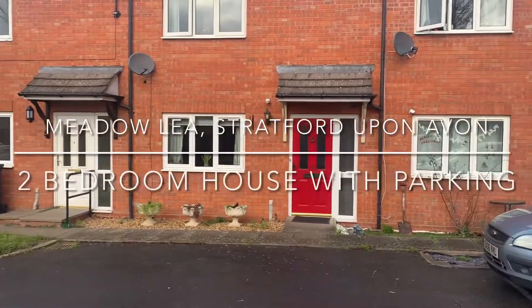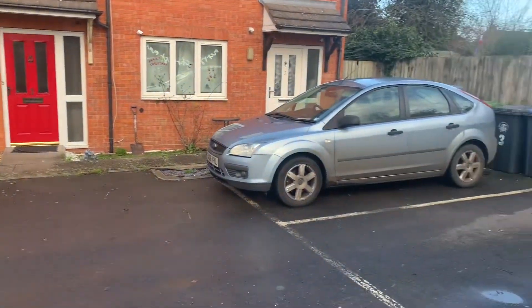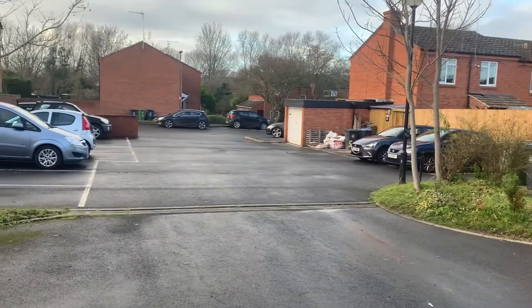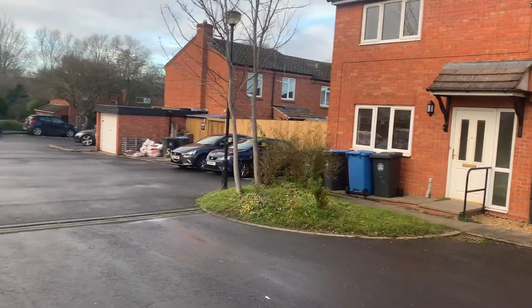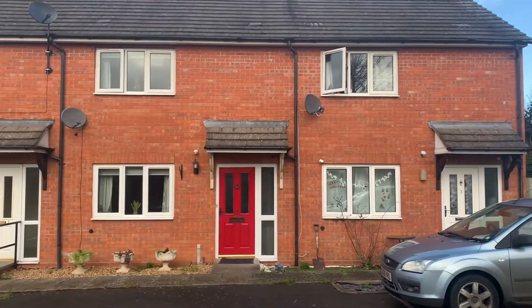Welcome to Meadowleigh, a fantastic two-bedroomed terraced house situated at the top of a quiet cul-de-sac in this popular town centre location. I'm going to spin you around to show you inside the property, but just wanted to show you the outside and the cul-de-sac location first of all — and this is the property we're going to be doing the viewing on.